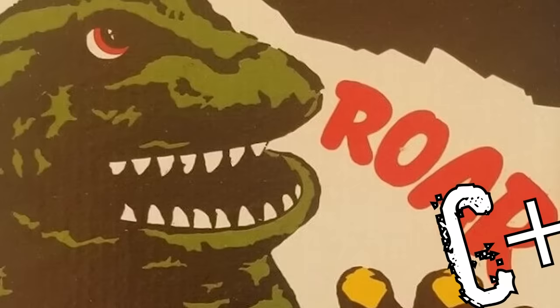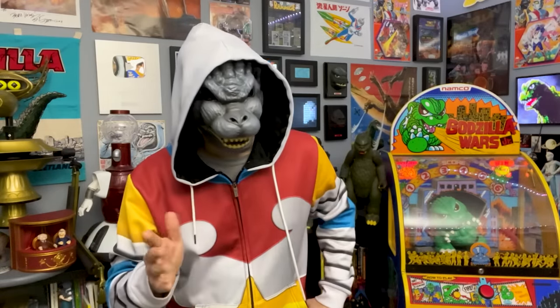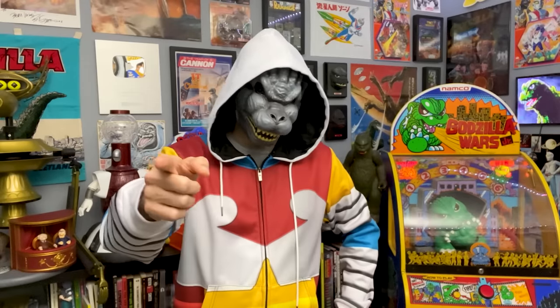We're halfway through this list, but I'm gonna need to take a break here for my own sanity. Catch the next episode of Playtime for more Godzilla knockoff and bootleg toys. Until then.